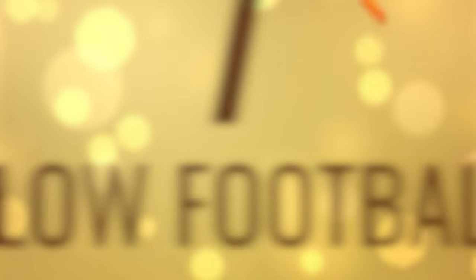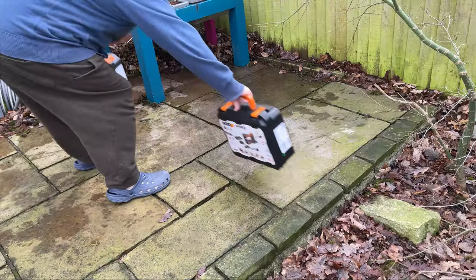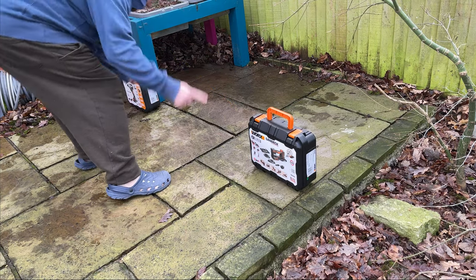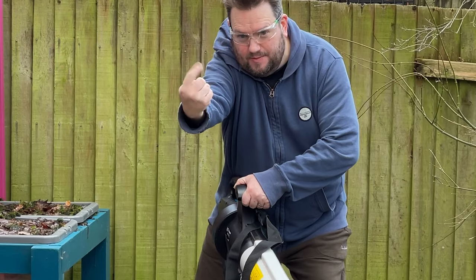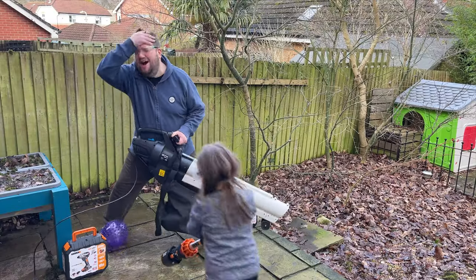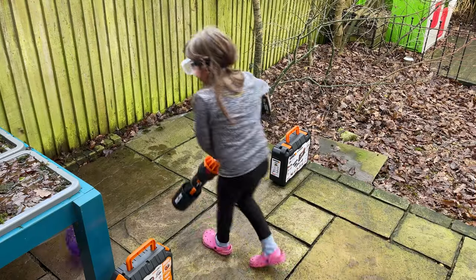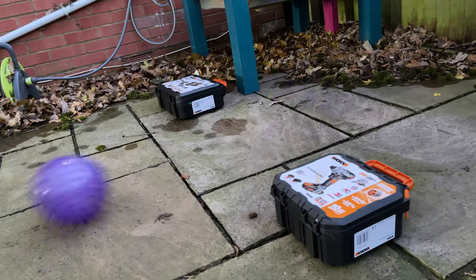Number 7: Blow Football. Got no straws for a game of blow football? No problem. You just need two leaf blowers to make this really fun, and of course a ball. No goalposts? Didn't stop me when I was a youngin' — I just did it. Jumpers for goalposts. Marvellous.